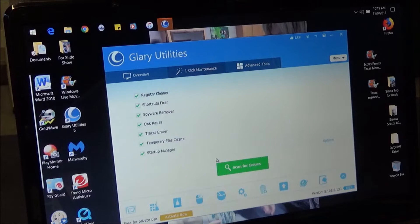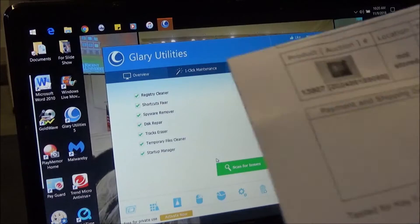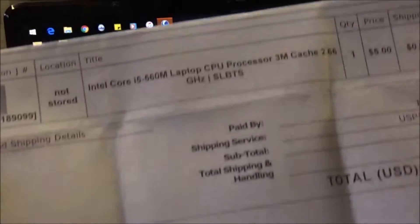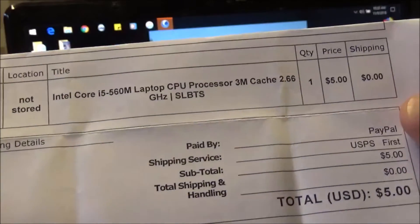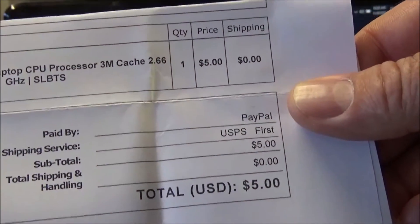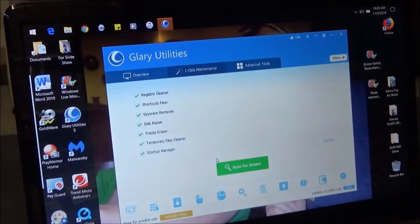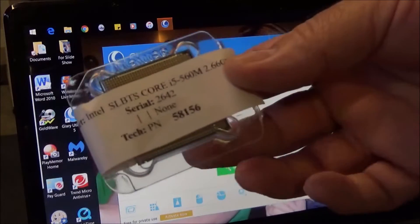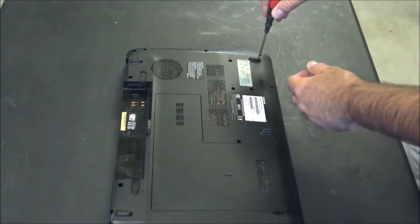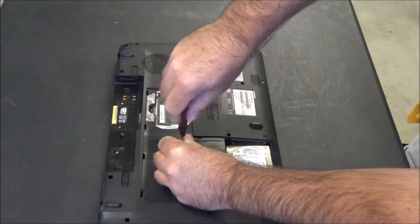I really think 99% of the slowness is the old slow hard drive. This laptop has an i3 processor in it and I bought an i5 560M for five dollars, which was pretty awesome. I don't know how much it's going to help, but for five bucks you really can't complain.